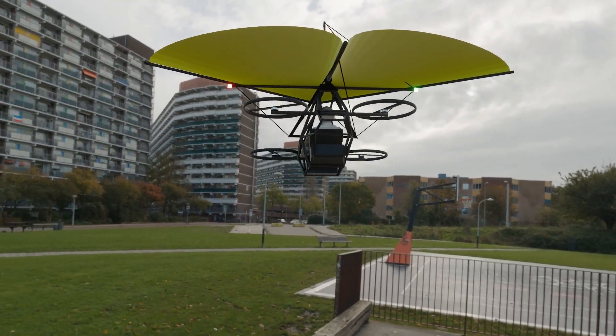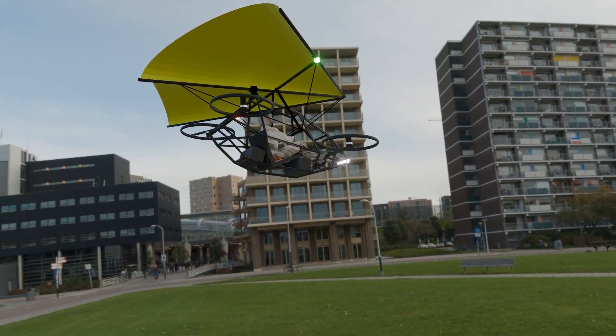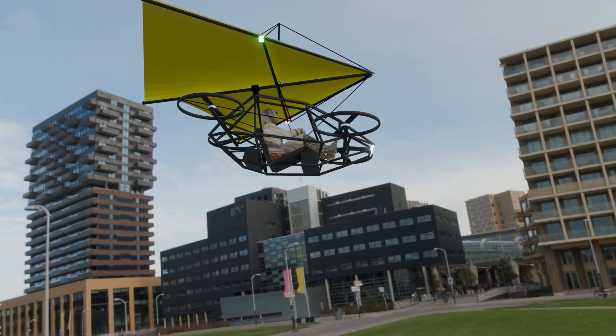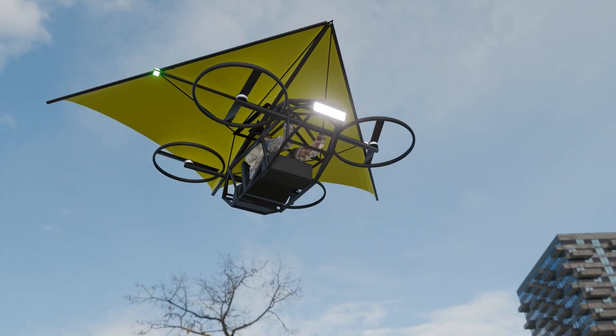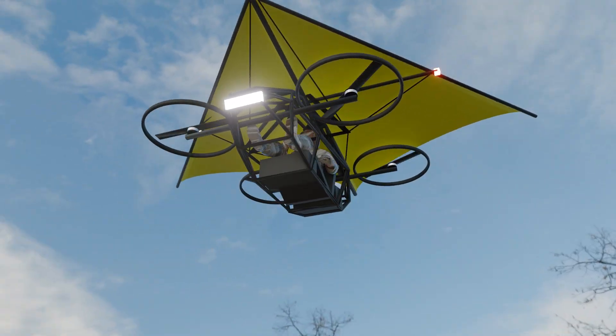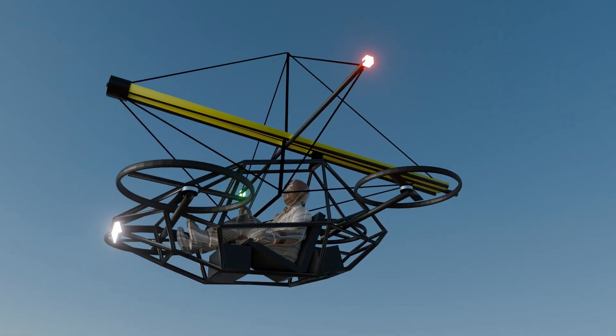With the introduction of the REDS system, we're not just making drones smarter — we're making them safer. This is the next evolution of UAV technology, and we're just getting started. If you're excited about this innovation, hit like, subscribe, and let us know in the comments: what do you think the future of drone safety looks like?